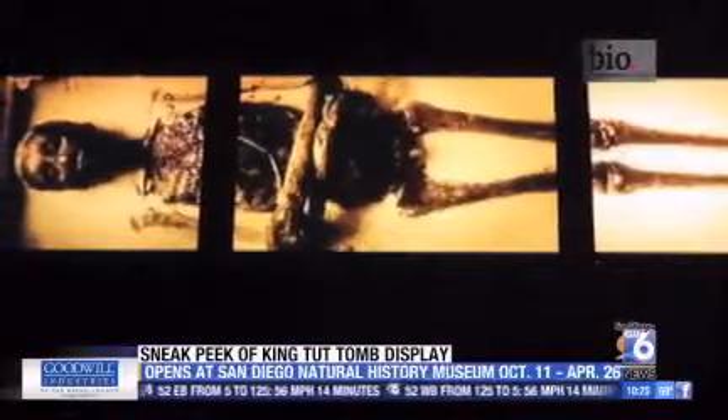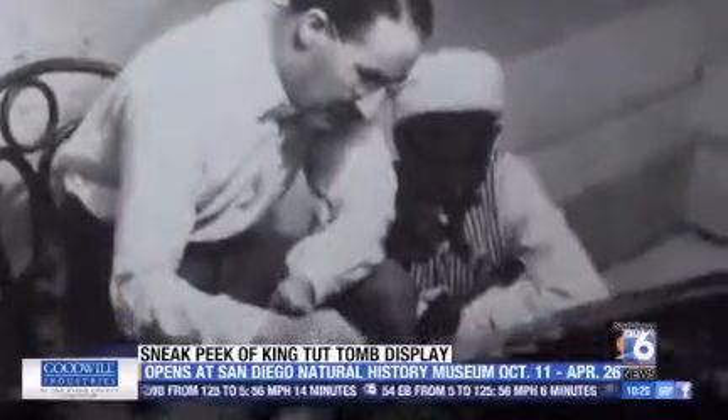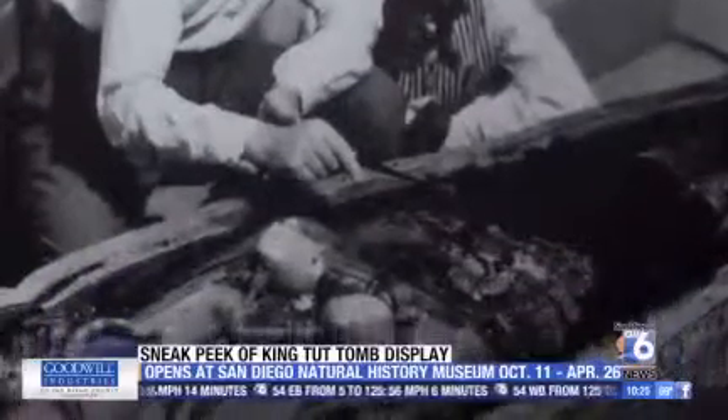Scientists believe he had malaria and broken bones. It wasn't until three and a half millennia later, in 1922, that Howard Carter made the world's most glorious discovery in the Valley of Kings.